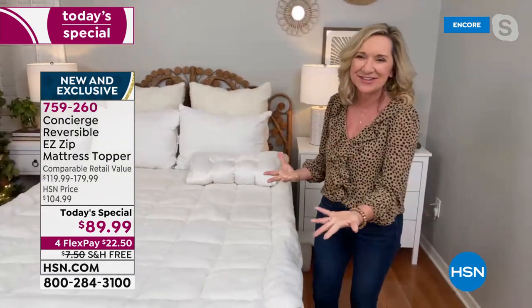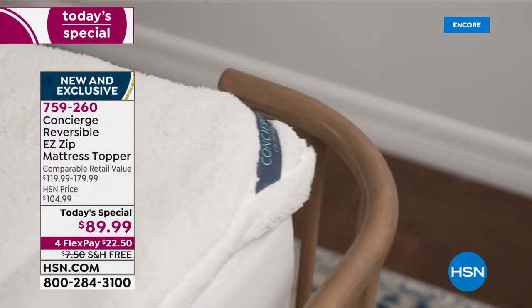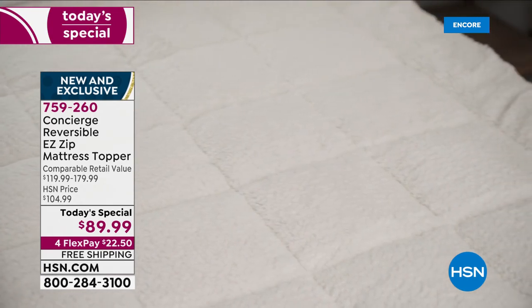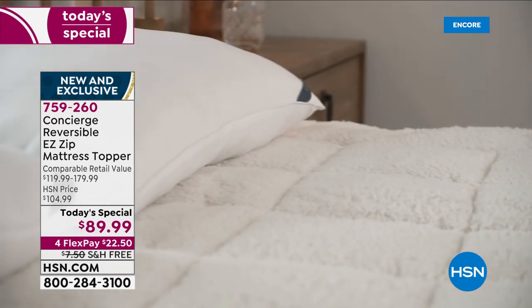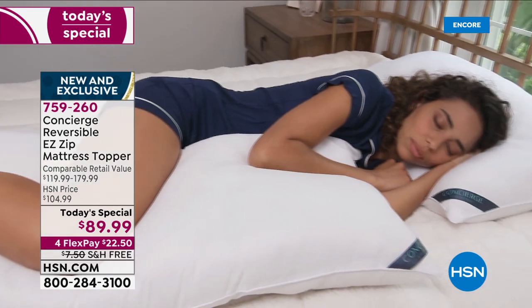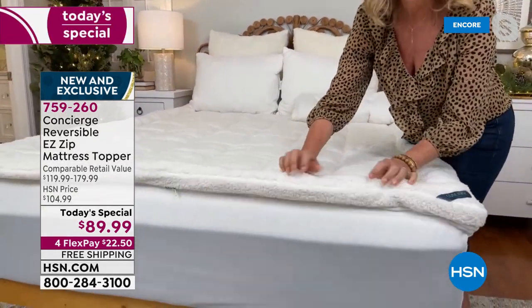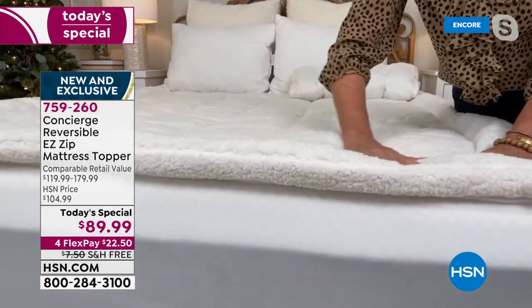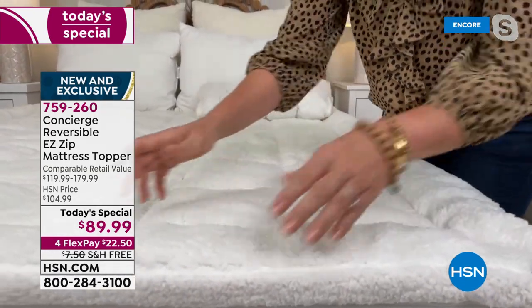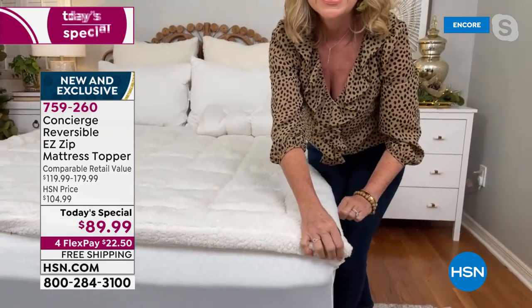Whether your bed is too firm, too soft, or somewhere in between, or maybe you just want it to feel like a five-star hotel — that's where Concierge Collection comes in. Our super loft mattress toppers have for years been our number one seller. It's the only mattress topper we sell that's hand-stuffed, so you can see how it contours to the body. We also gave it the faux sherpa upgrade — this is literally teddy-bear soft.